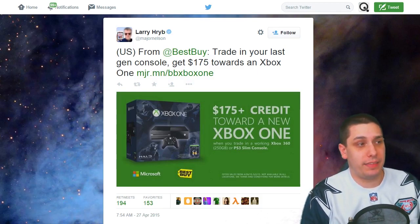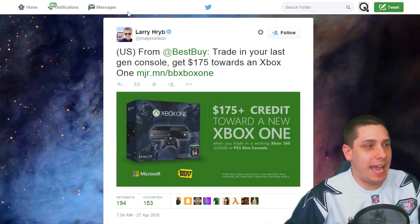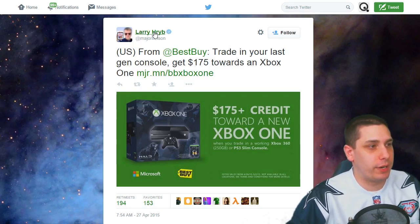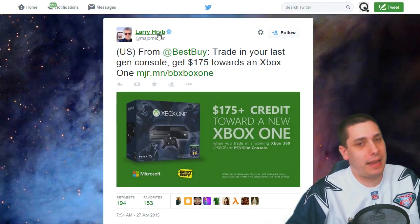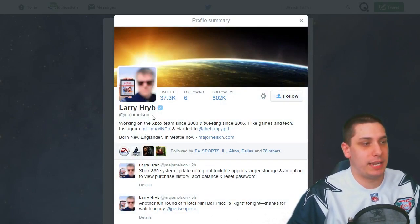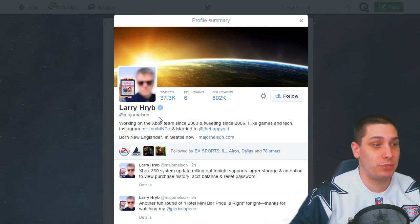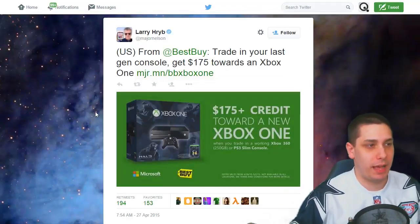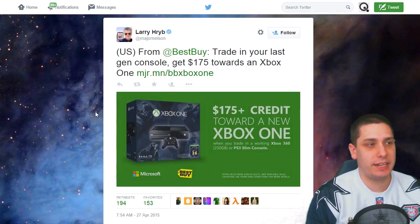Go over to the Best Buy website and you can actually see this, but the way that I found it was this guy's Twitter account. He does have a verified Twitter account as well. His name's — I don't know how to pronounce his name — Larry Herb? I'm sure everybody knows who this guy is and I'm just completely ignorant, but his Twitter handle is Major Nelson. He says he's been working on the Xbox team since 2003, so he's definitely been over there for quite some time. Certainly his tweets have some validity to them, and when you go over to his Twitter, you can actually see here: